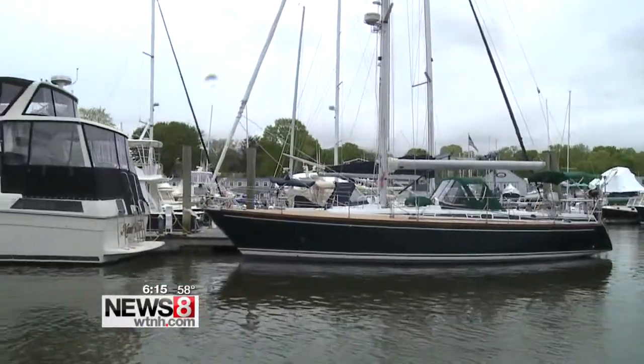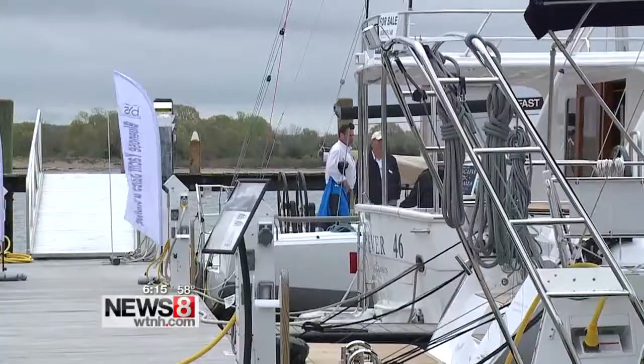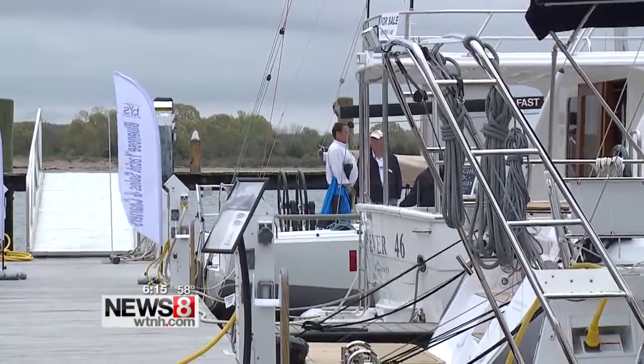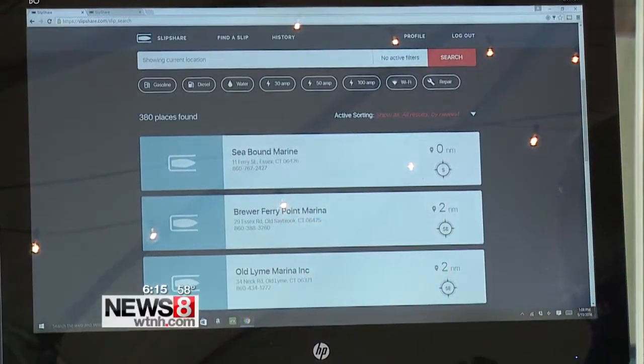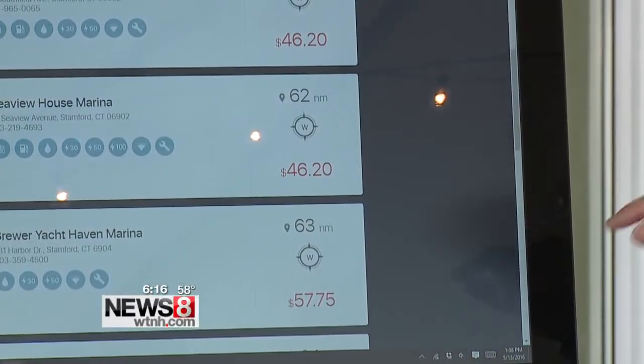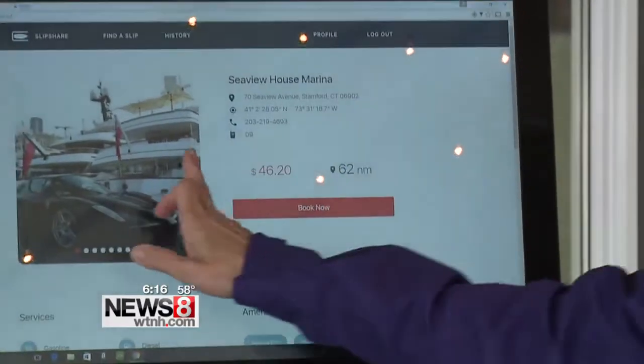One of the best parts about the boat show is that most of the boats in the water are from Connecticut companies. And even outside the water, these local companies are doing big things in the boating industry, like the newly released Slip Share app. It's free and helps you find a slip for your boat tonight — think of it as an app to find and book parking for your boat, which in the summertime can be like trying to find parking in Manhattan. The founders won startup weekend in Stanford with their pitch just a year ago.